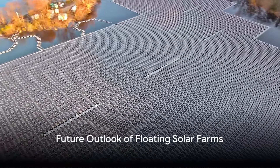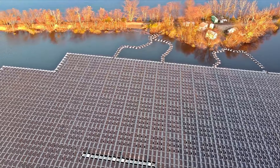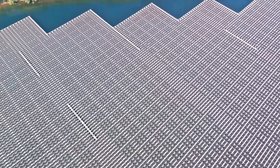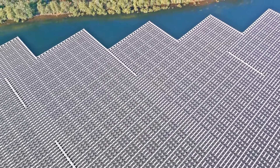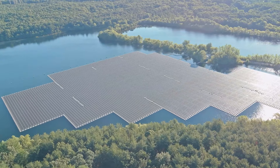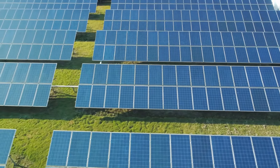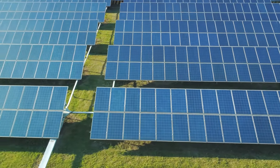Advancements in technology, materials, and installation techniques are driving down costs and improving efficiency. As governments and industries increasingly prioritize renewable energy and carbon reduction goals, floating solar farms are gaining traction as viable solutions. Scaling up floating solar installations can contribute significantly to global efforts to combat climate change, enhance energy security, and promote sustainable development. Floating solar farms represent a convergence of innovation, sustainability, and adaptation to local environments.